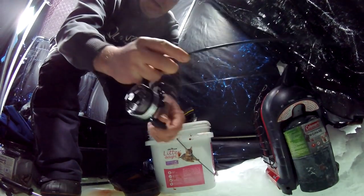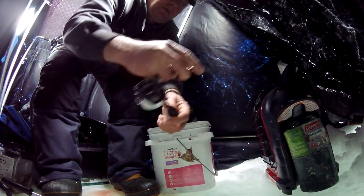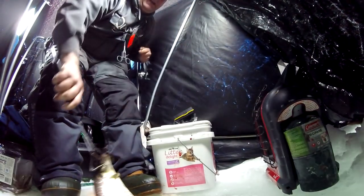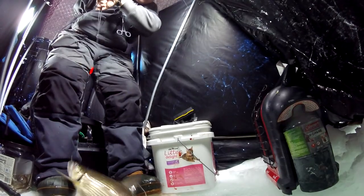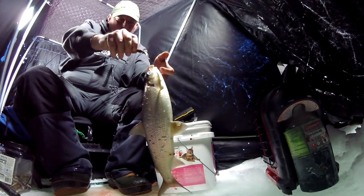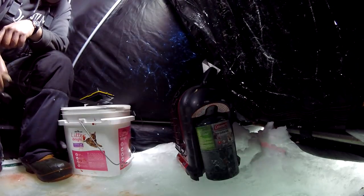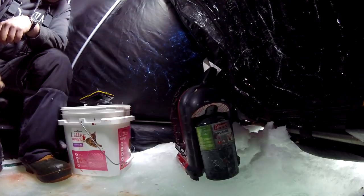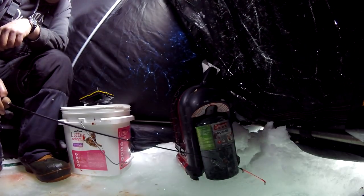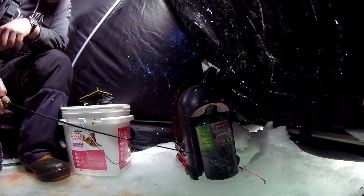Oh man, fighting hard — holy smokes! This is the biggest one yet, I think. Holy magnum — these things are nice, nice big ones. They're hitting that Trick Shot. Pound bottom, make a little dust cloud. Okay, there's fish around, I can see on the Humminbird — just let it sit on bottom and watch my rod tip to move.